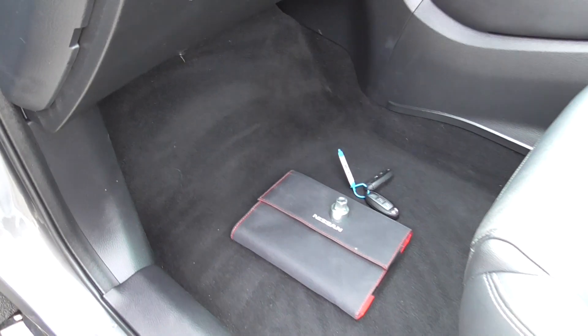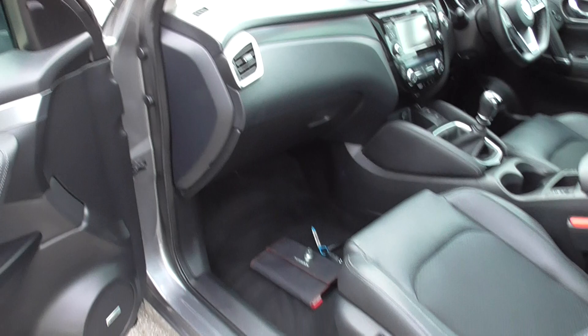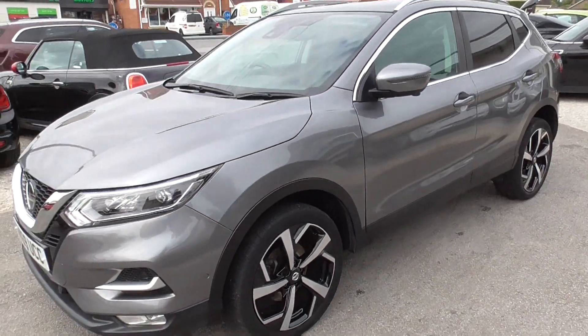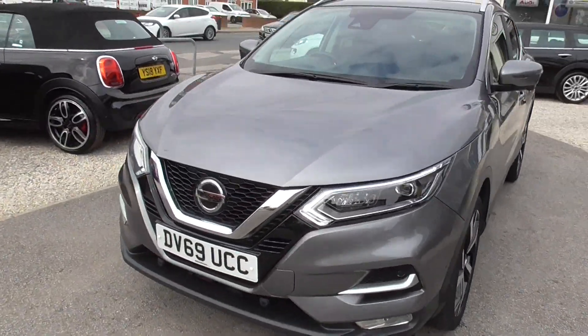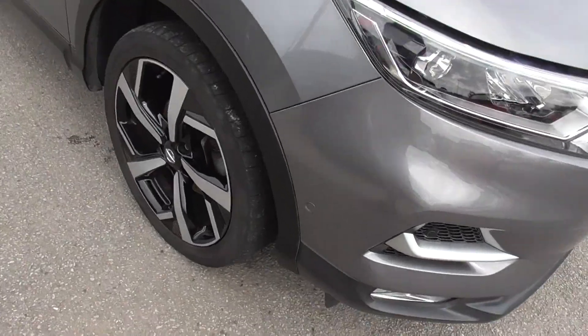Got two keys, locking wheel nut and book pack. Like I said, Bose sound system throughout the car. You can see the wheels all in good condition. It's also got park assist in with the parking sensors.